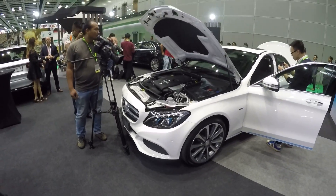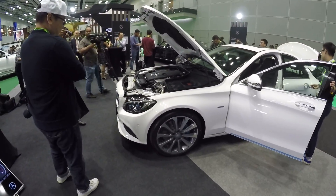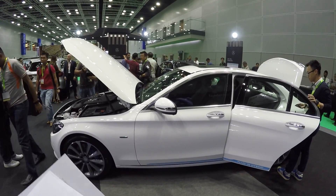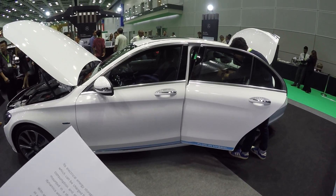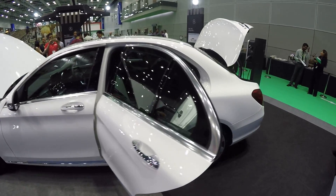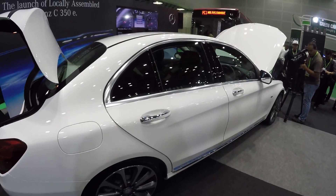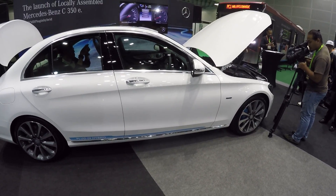It has LED headlights with a nice blue tint to them, and there's pre-entry climate control — before you get into the car, you can actually start the air conditioning system. It comes equipped with a sunroof as well, so it's very, very high spec. From zero to a hundred, it can do it in 5.9 seconds — that is very fast. It also has power bolsters and keyless entry.